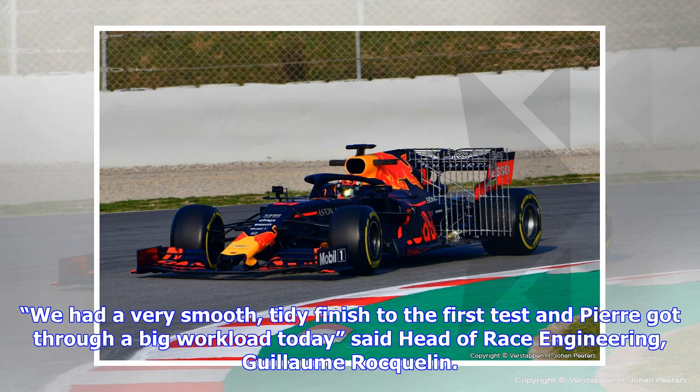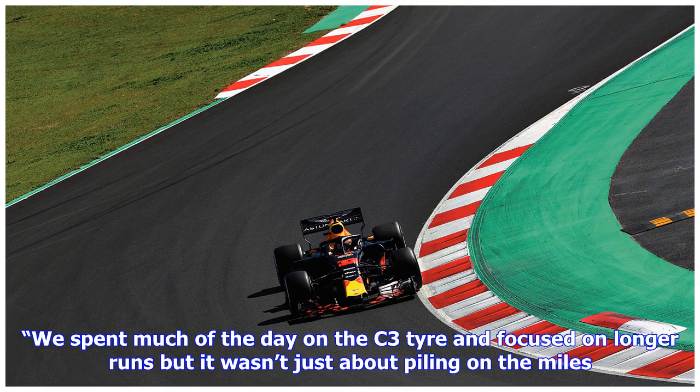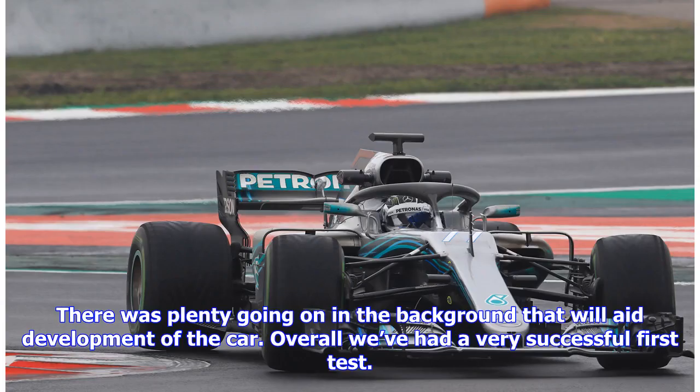We had a very smooth, tidy finish to the first test and Pierre got through a big workload today, said Head of Race Engineering Guillaume Roccalin. We spent much of the day on the C3 tire and focused on longer runs, but it wasn't just about piling on the miles. There was plenty going on in the background that will aid development of the car.